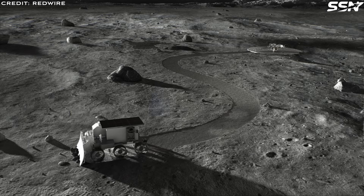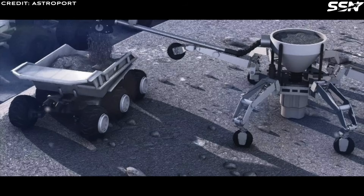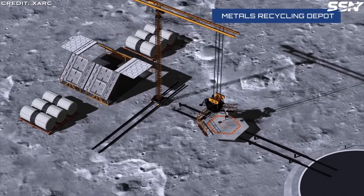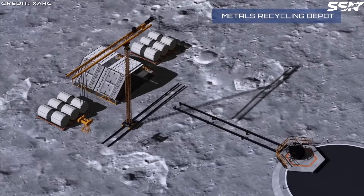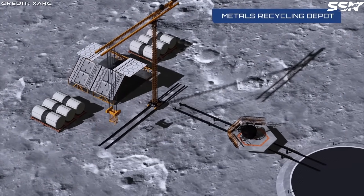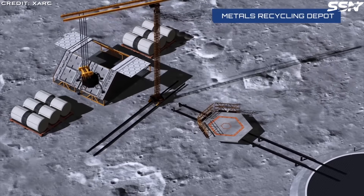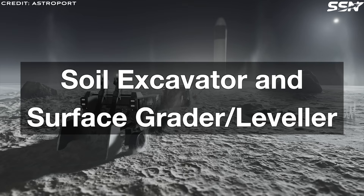Constructing lunar infrastructure such as roads, landing pads and habitats requires specialized equipment to collect, process and move tons of regolith while preparing stable surfaces. A mobile boom crane is essential for lifting cargo off lunar landers and surface transporters and positioning regolith for habitat radiation shielding. Attachments could include a hoisting hook and cargo sling for lifting heavy loads, a soil transfer bucket for moving regolith, and a pile driving ram to secure anchors for structural stability.